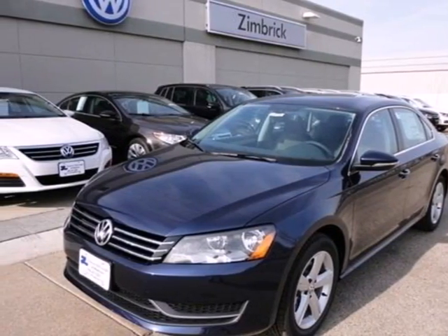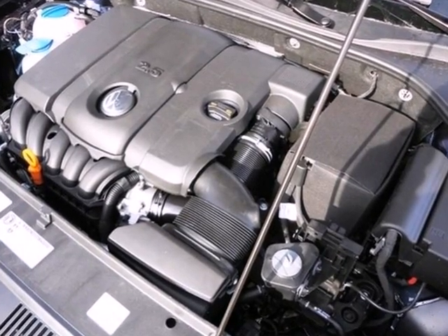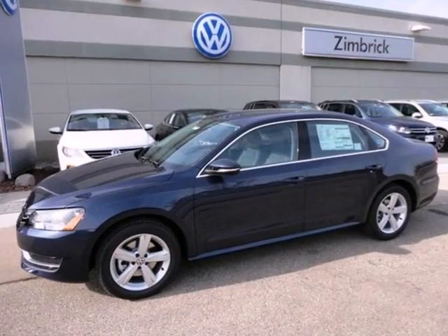Here's a 2012 Volkswagen Passat, a well-engineered sedan with great gas mileage and luxury. This Passat comes with standard features like a forgiving four-wheel independent suspension for smooth traveling.